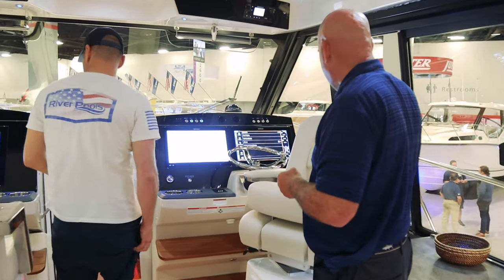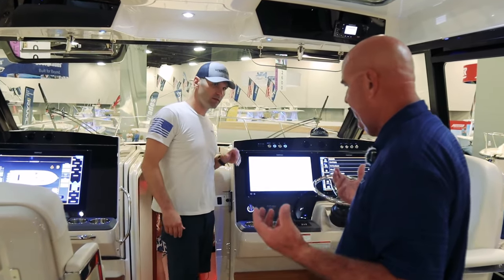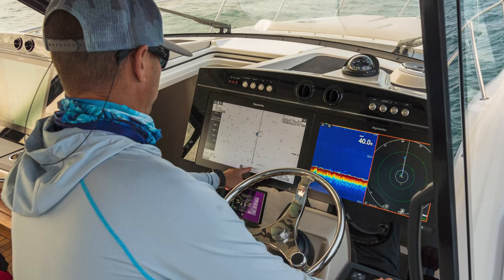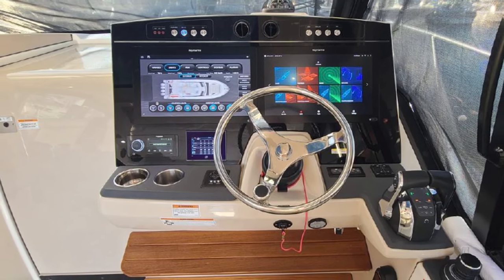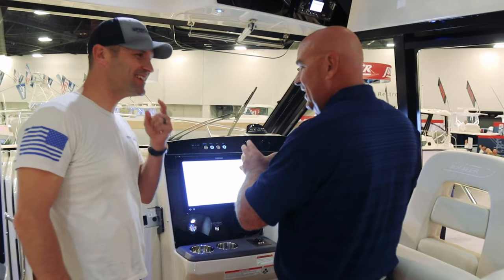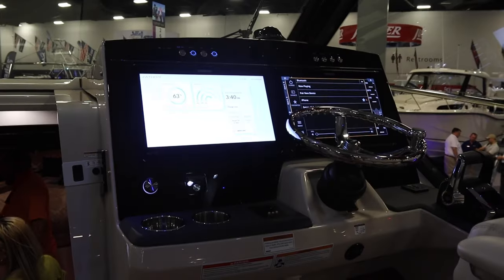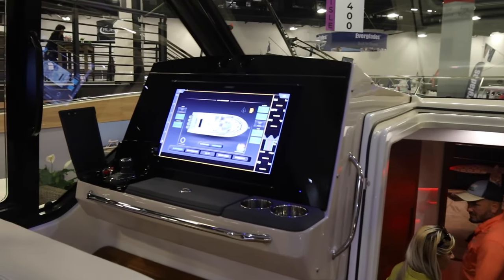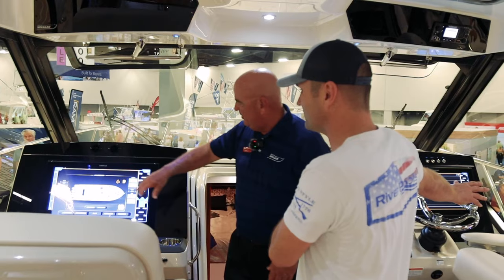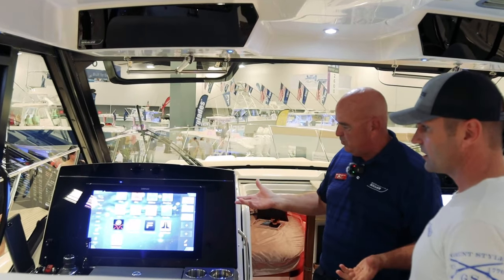As we move to the helm station, it's almost like we have two helm stations. It was a lot of voice of the customer — we worked with a lot of families on the design. One thing we heard over and over is that the captain likes to have his displays and doesn't like other people changing the picture. You've got great situational awareness from the helm, and you don't want anybody messing with your chart, depth sounder, or radar. So we have a companion unit over here — your crew can sit there and look at the fish finder all day long and explore all the menus they want.